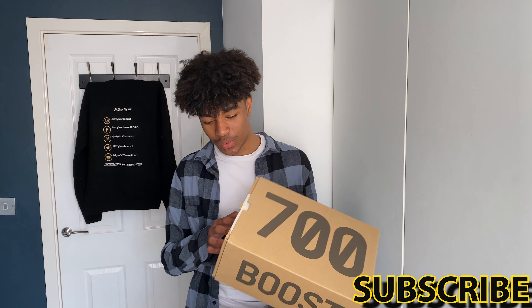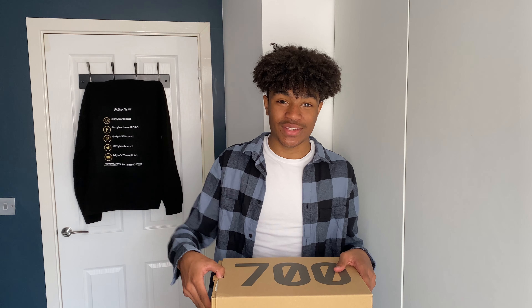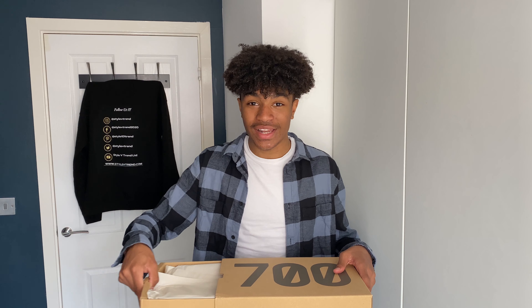So it looks like we have the Yeezy Boost 700, so it's gonna be interesting. I was told it was Adidas but I didn't actually think it was gonna be Yeezys, so let's get into it.